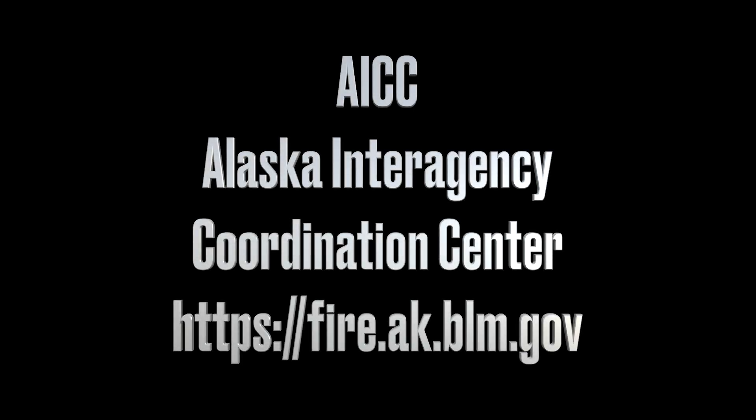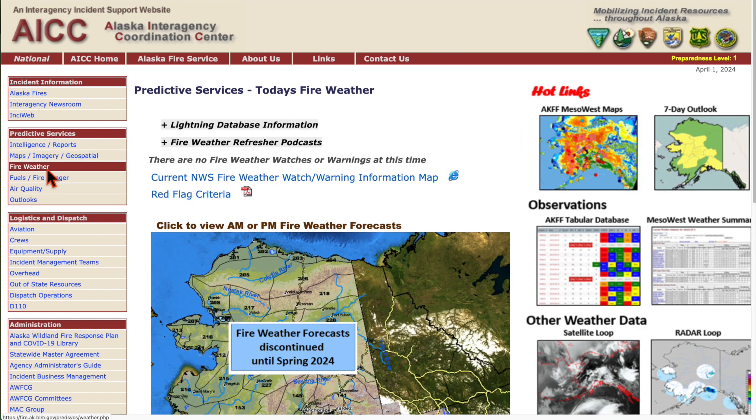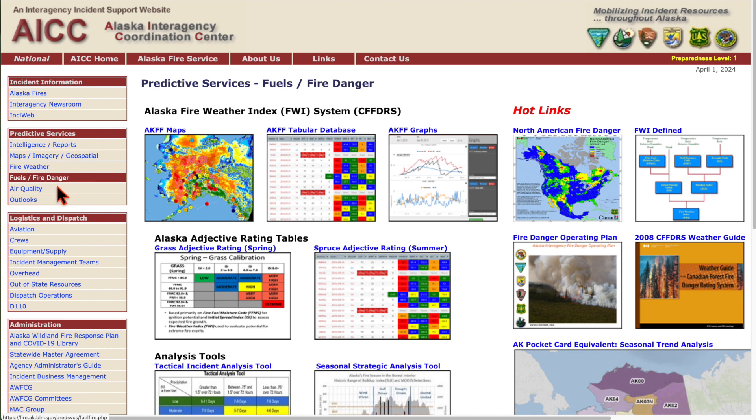The AICC website is a great resource for any fire-related information. Links under Predictive Services contain all the information on Alaska fuels, weather, current fires, and much more.